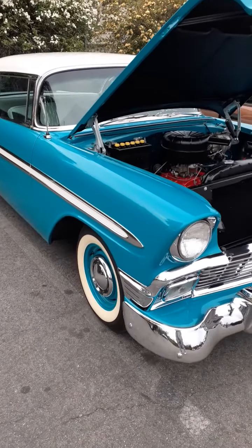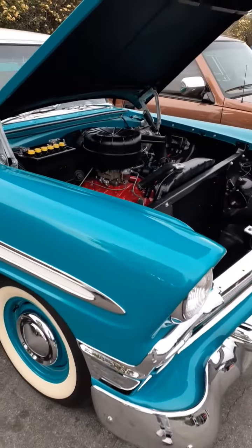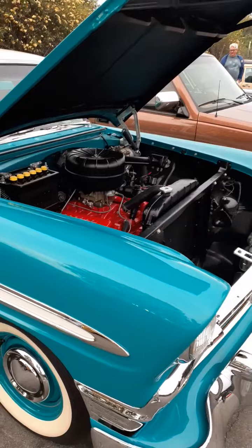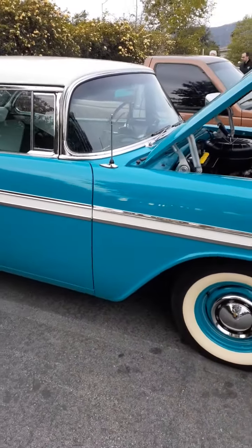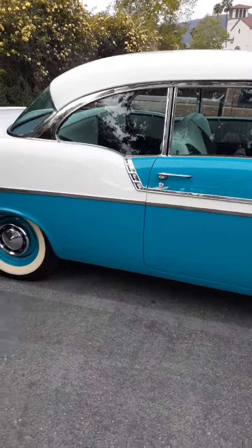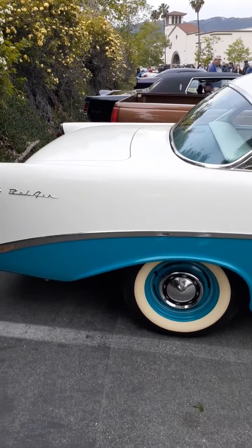Check out this 1956 Chevy Bel Air, man. This is a beautiful car. Look at this thing. Gorgeous car, man. This is beautiful. That is one gorgeous car.